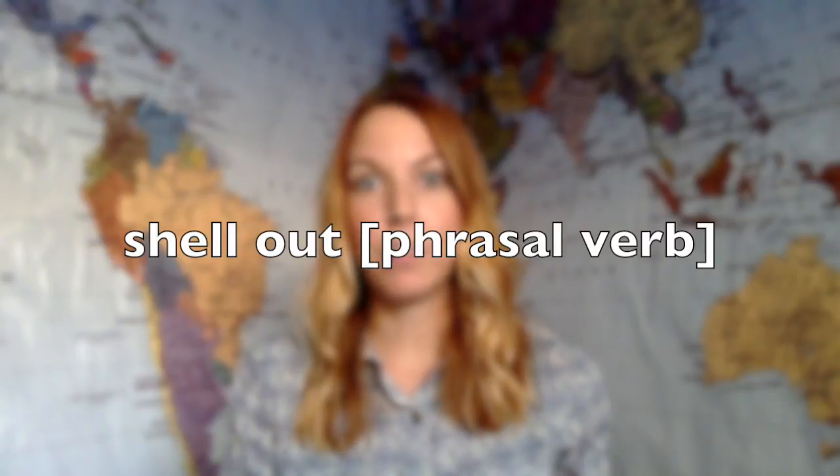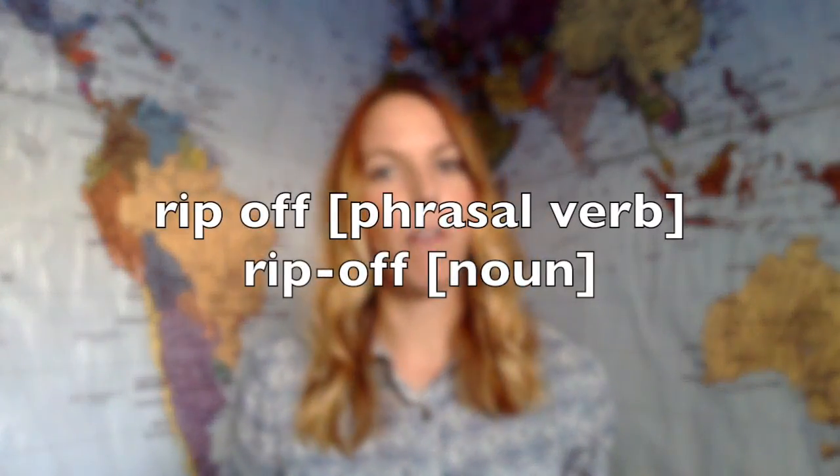Next, I said "shell out." Shell out means to spend money. However, it's often used when talking about spending a large amount of money. Next, I used "to rip off" or "a rip off." Rip off as a verb is when someone or a store sells a product for much more than it should be — it's too expensive for what the value is. A rip off as a noun is a product that is sold for too much money, that's more expensive than it should be.